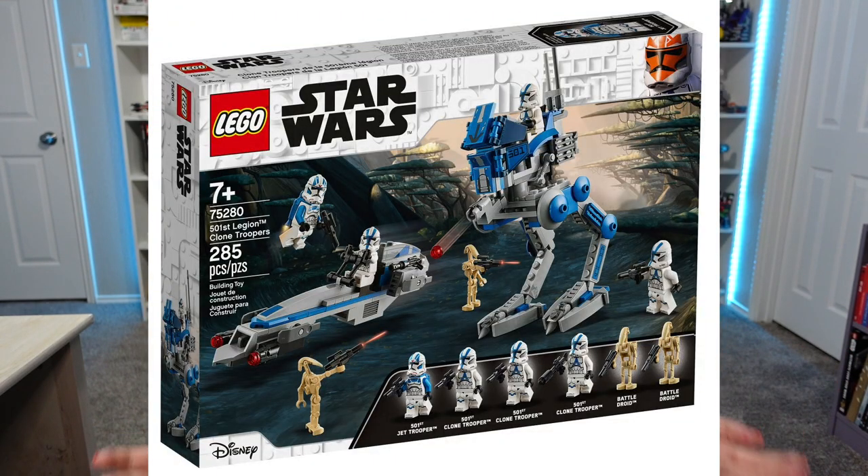This one definitely depends on the size of your stocking, but I think the 501st battle pack would be such a good stocking stuffer — you could use it as a Christmas gift as well, it goes either way. It's $30 so it's definitely an expensive stocking stuffer, but it's such an awesome gift and an amazing set. Anyone would love this if they're into Star Wars at all — it would be such a cool gift.